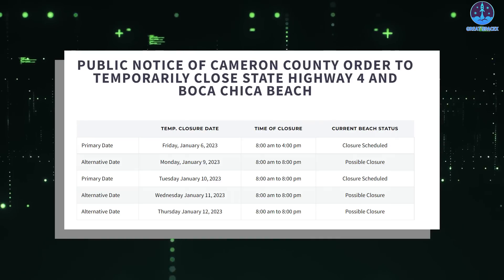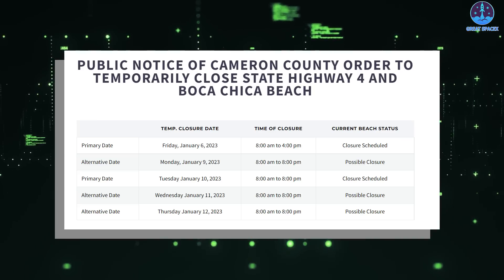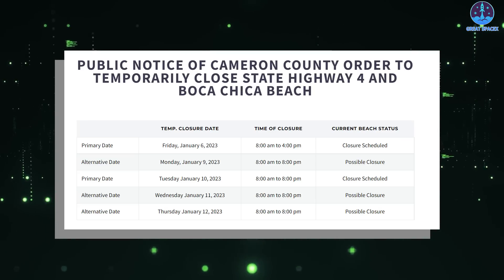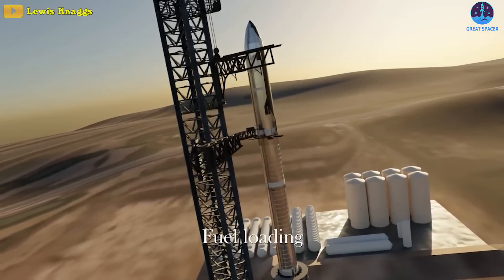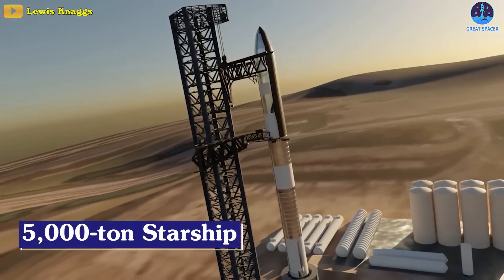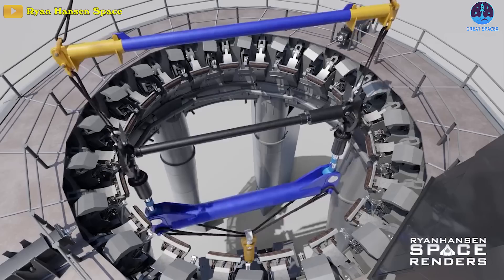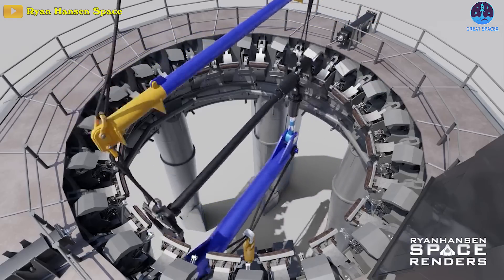SpaceX now just has two test windows. The primary date is Friday, January 6th, and the alternative date is Monday, January 9th of 2023. In case SpaceX wants to simulate a fully-fueled 5,000-ton Starship for the first time on the OLM, most likely they will complete this stress test in the next few days.